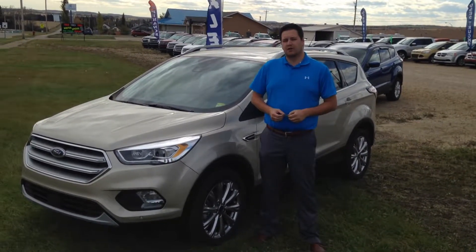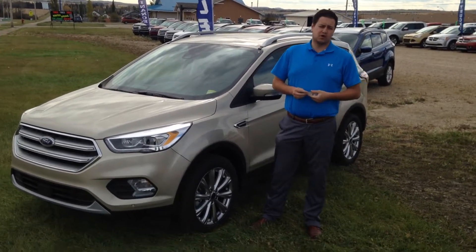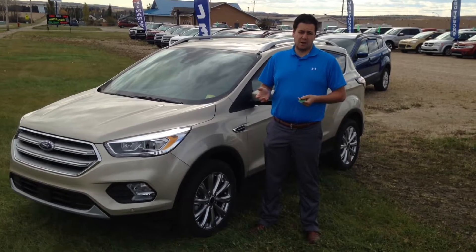Hey everybody, Eric here at Legacy Ford in Rimby, Alberta. I want to tell you about an awesome program that Ford is putting on right now — it is the Winter Safety Package program.